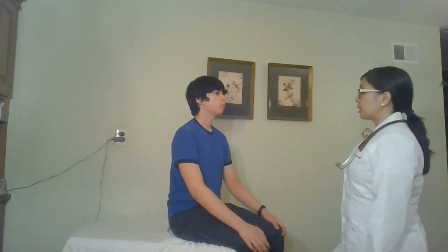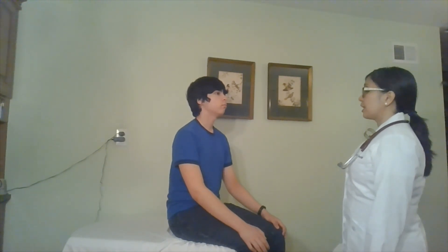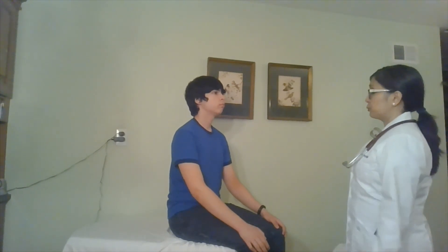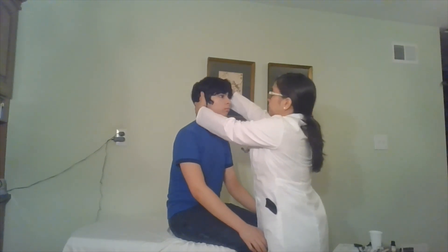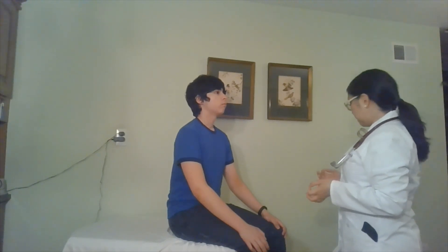Next, I'm going to palpate your head. Earlier on I had already taken your vital signs, and I've also noted your height and your weight. So I'm going to proceed with the examination of the head — let me know if this hurts. Does that hurt? No. So your head is normal cephalic and non-tender.